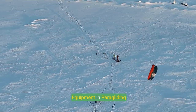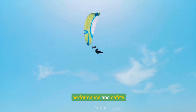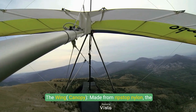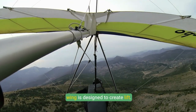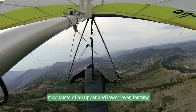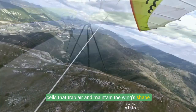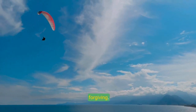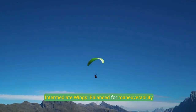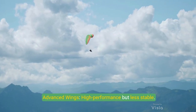Paragliding equipment has evolved to ensure both performance and safety. The wing canopy is made from ripstop nylon and is designed to create lift. It consists of an upper and lower layer forming cells that trap air and maintain the wing's shape. Wings are categorized by skill level: beginner wings are more stable and forgiving, intermediate wings are balanced for maneuverability and performance, and advanced wings offer high performance but less stability.